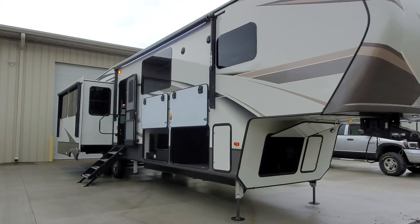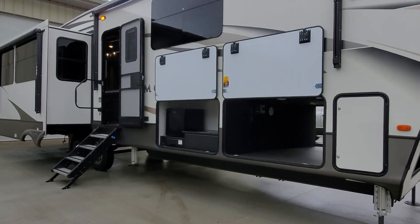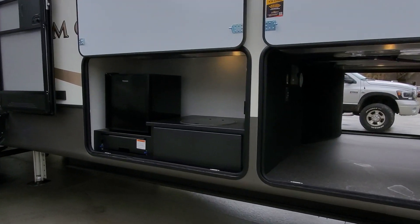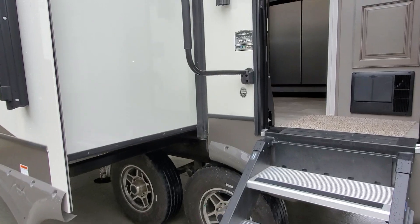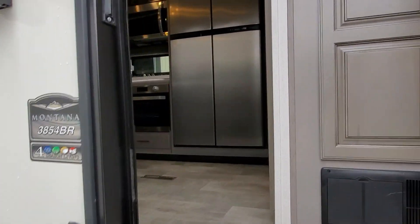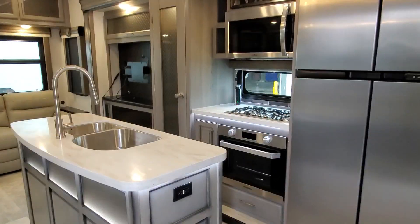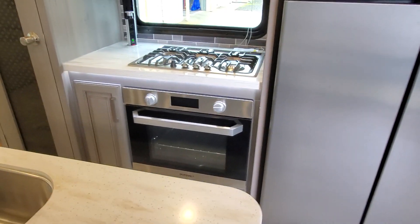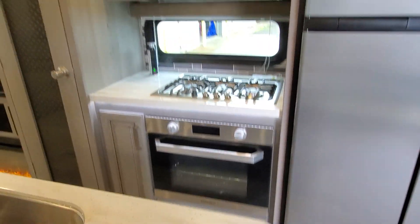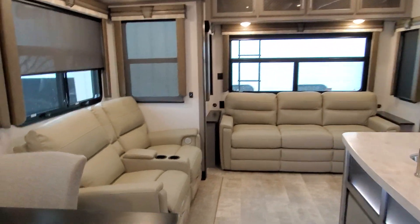Hey guys, so this is a 2020 3854 bonus room. It's got the RV fridge in it, real similar to the 3855 I did last week, other than the fridge — so it doesn't have a thousand watt inverter, but still has a super nice outside kitchen. All the features are the same. I just wanted to show you the inside. Stay tuned in about a week or two — Keystone is going to release information on what the 2021 changes are, so keep your eyes peeled on my YouTube channel.